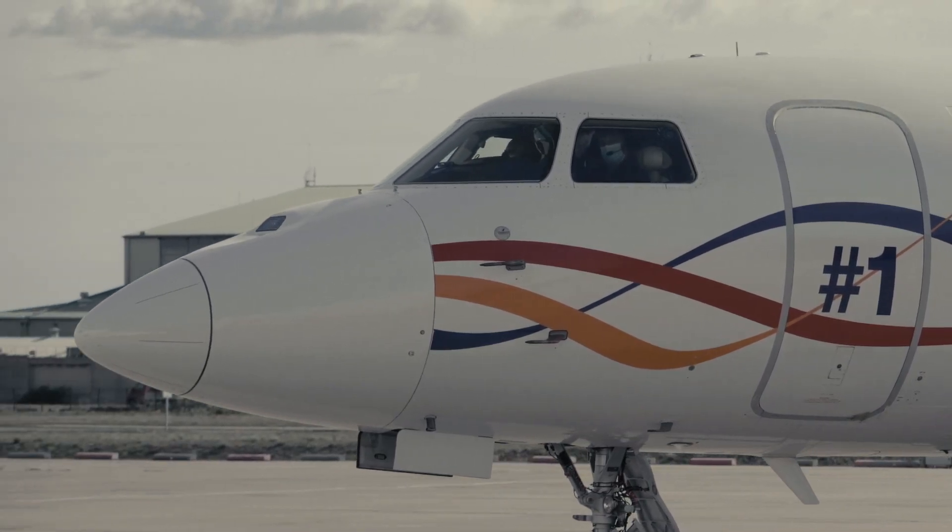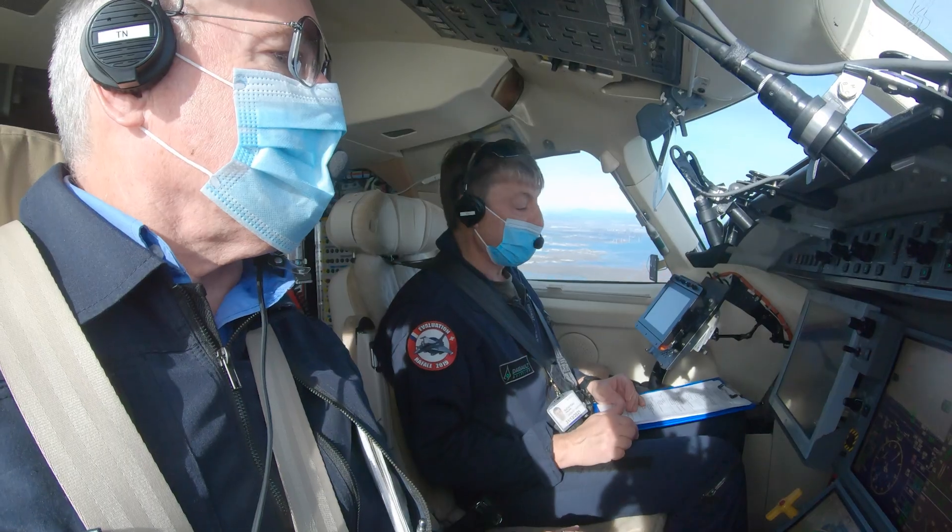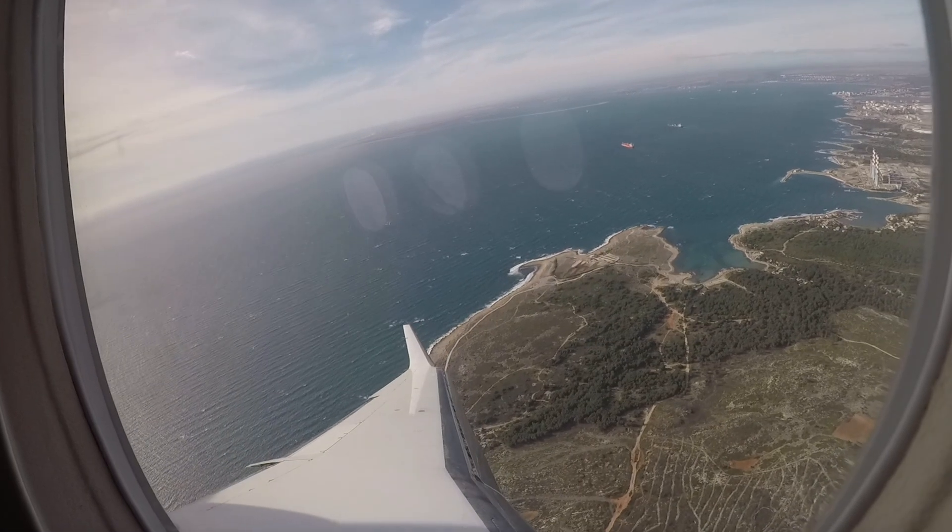Recovery mode is when you are lost — just press the button, and it will bring you back to a nice, straight and level attitude. It will bring you back to 250 knots and wings level, whatever the starting position.